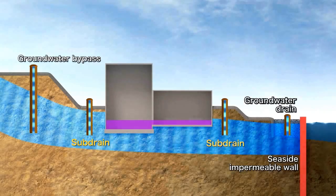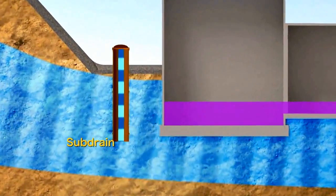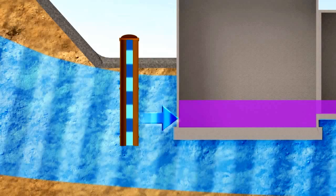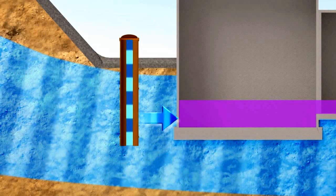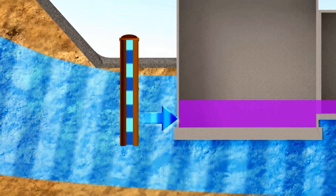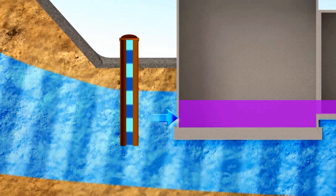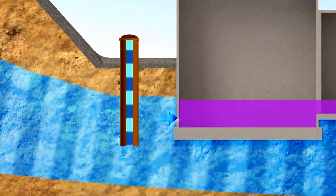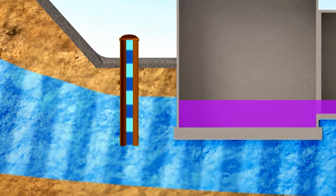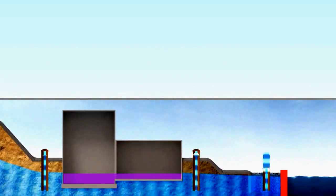The subdrain is a well dug around the reactor buildings to pump up underground water, and it was in use before the accident occurred. By restarting subdrain operation, the amount of underground water flowing down to the seaside will be reduced, as will a large amount of the water flowing into the reactor buildings. As a result, the subdrain is expected to suppress the generation of contaminated water to a large extent.